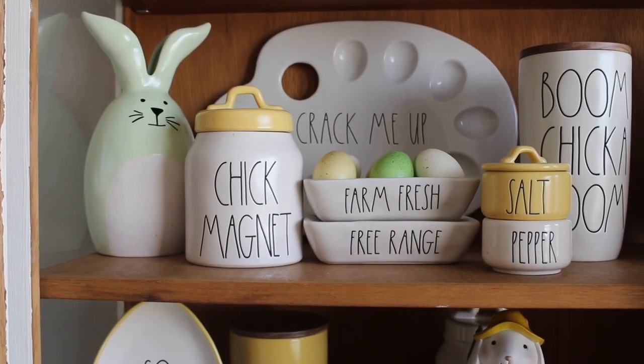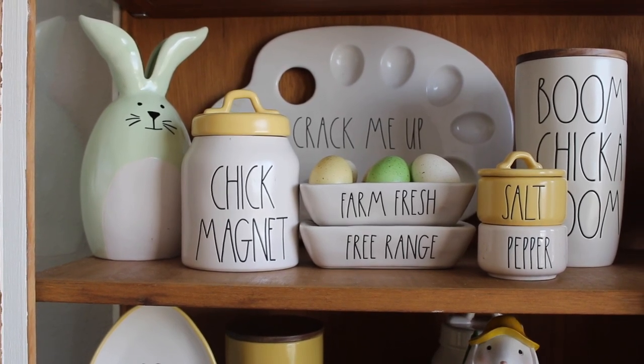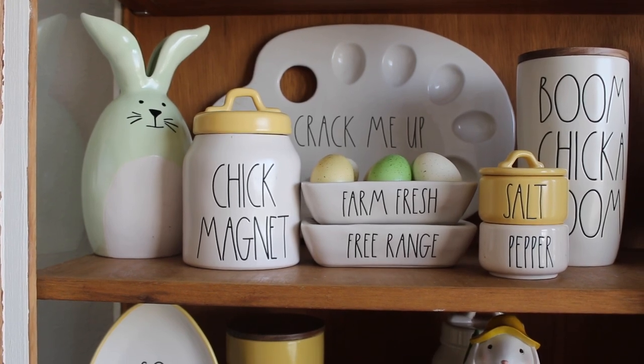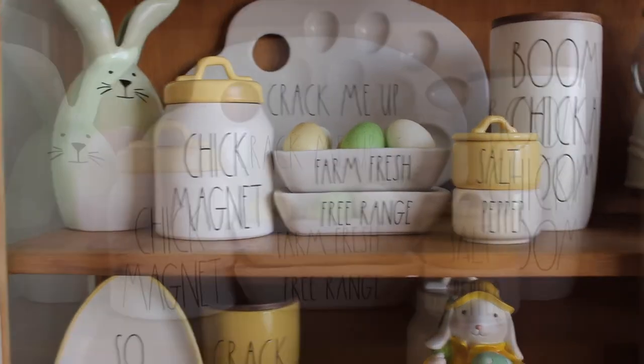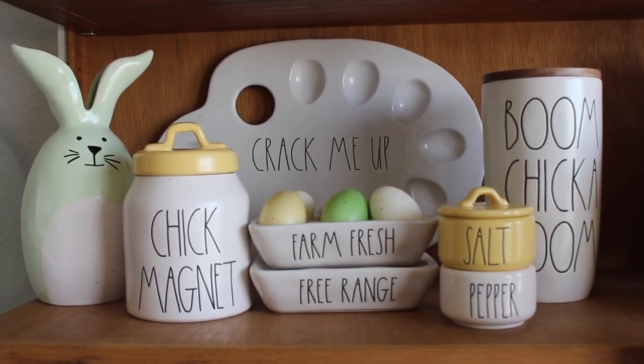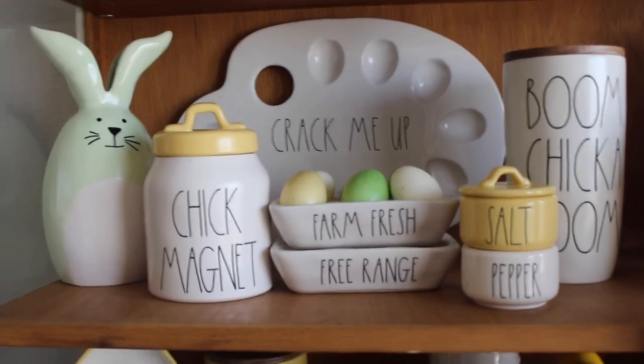In this section I have my egg stuff. I have my 'Crack Me Up' egg holder which I purchased last season. The rest of the stuff I hauled in my Easter haul — you can go check that out. I added a little bit of color with my green bunny and the eggs, and I thought it all came together cute. I also love my Boom Chicka Boom seller at the end of this section.